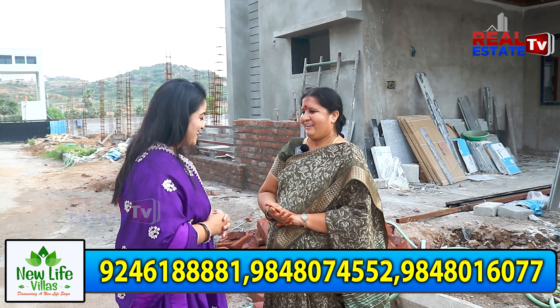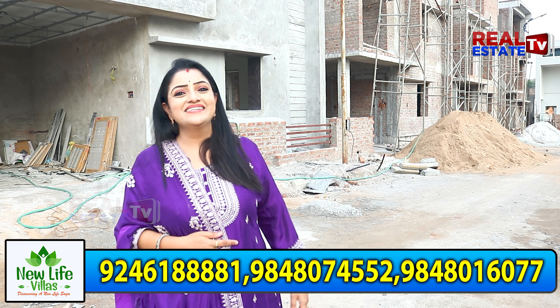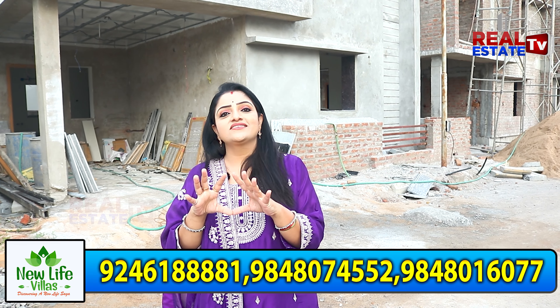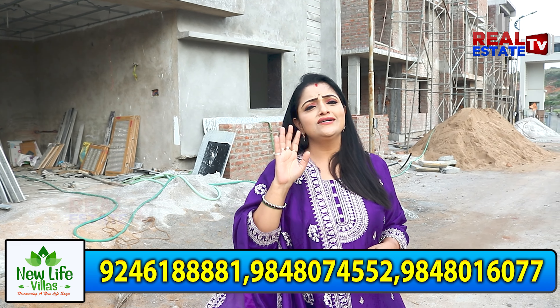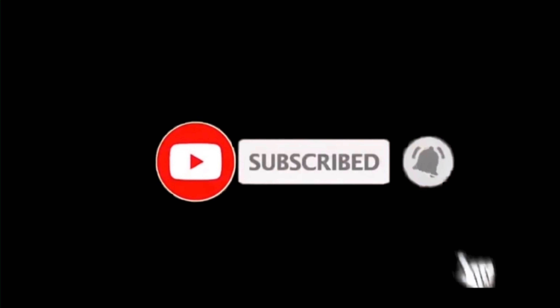Congratulations! Thank you so much. Namaste. We are happy to give you our customers. If you want to plan your villas, please contact our company. See you in our project. Bye-bye. Please subscribe to Real Estate TV. Like, share and comment. Bye-bye!